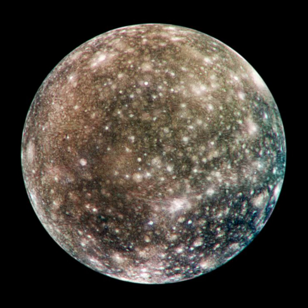Callisto is composed of approximately equal amounts of rock and ices, with a density of about 1.83 grams per cc, the lowest density and surface gravity of Jupiter's major moons. Compounds detected spectroscopically on the surface include water ice, carbon dioxide, silicates, and organic compounds.